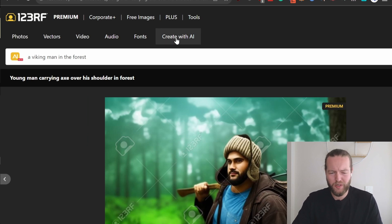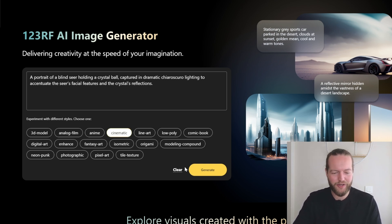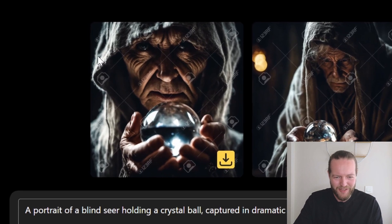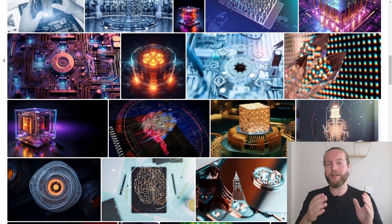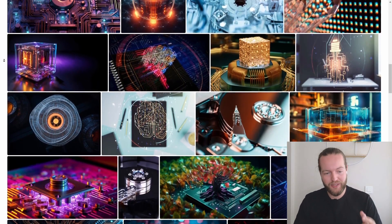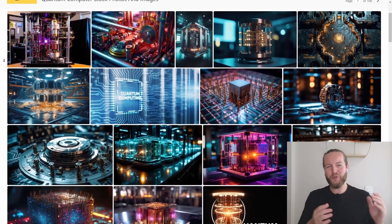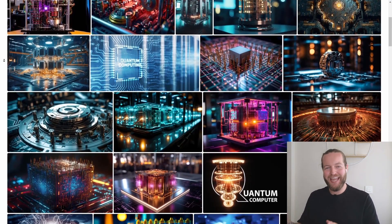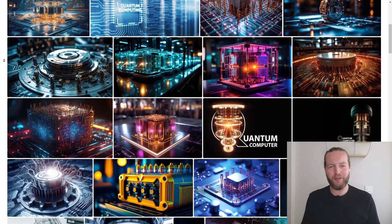Also, just on the website you can click 'create with AI,' write an image prompt, and choose a style. Let's choose cinematic and click generate. Just like that you get these crazy high-quality images. This makes it so easy to get the perfect stock image. They have a bunch of free images you can download, or for premium images you need credits or a monthly plan. Take your creativity to the next level with 123RF's AI features — click my link in the description below. Thank you to 123RF for sponsoring this section of the video.